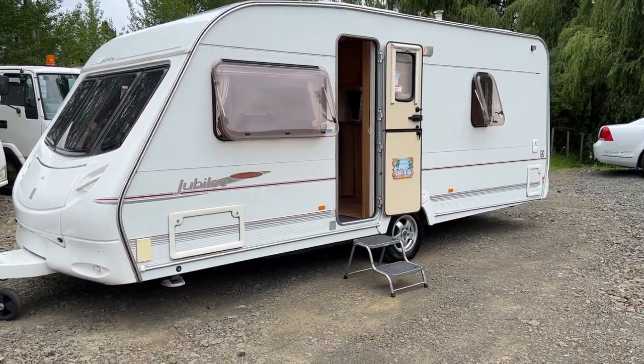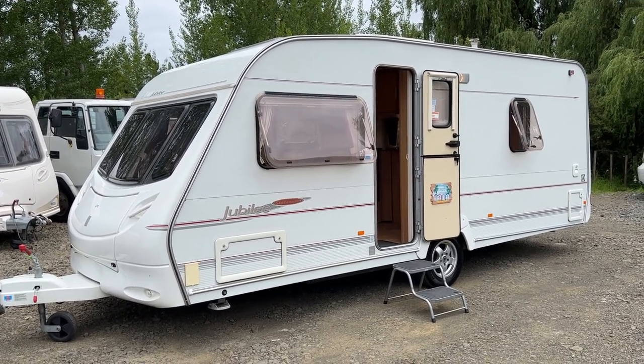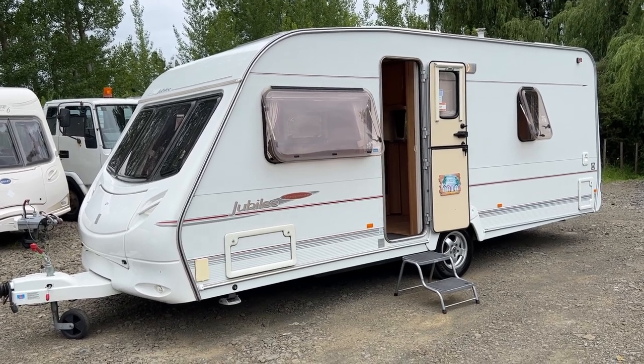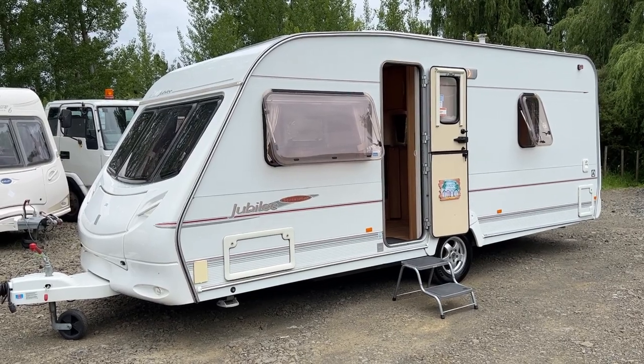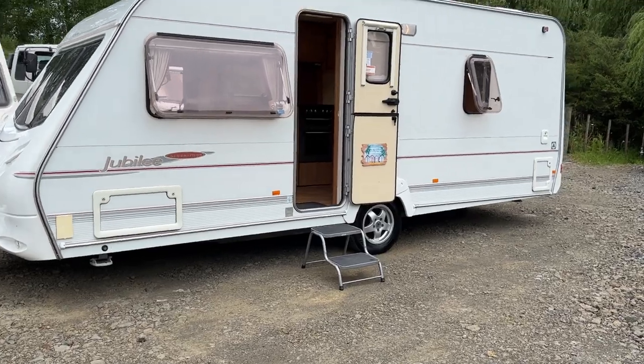So this is the 2007. It weighs 1200 kilos and it's 7 metres long. This size caravan is super easy to tow, very easy to manoeuvre by hand if you need, being the single axle. It is a four berth, sleeping four adults comfortably.